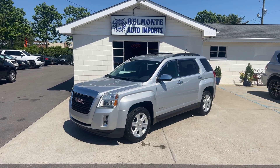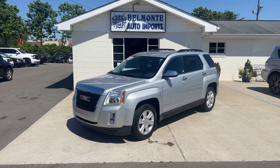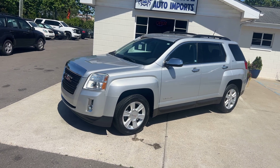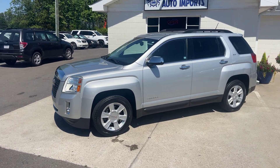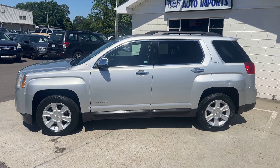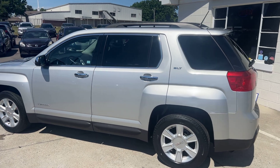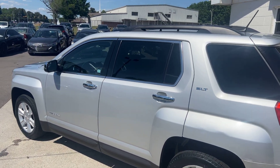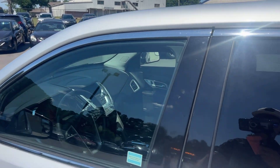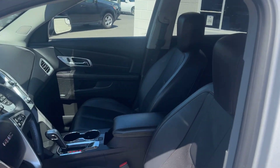Hey everyone, hope you all are doing well. I'm here at Belmonte Auto on this beautiful day to show you guys a sweet new ride we got in. This is a 2013 GMC Terrain SLT1 with a 2.4 liter inline four engine, front wheel drive. My favorite feature — we've got a nice Pioneer audio stereo system with a subwoofer, I think it's a 10 inch. We've got a clean title, no accident, and it is a one owner, local here to North Carolina.